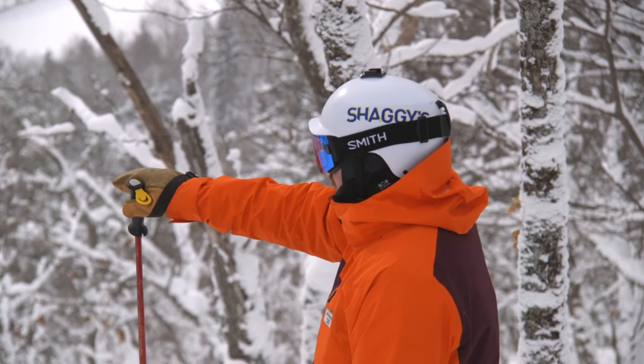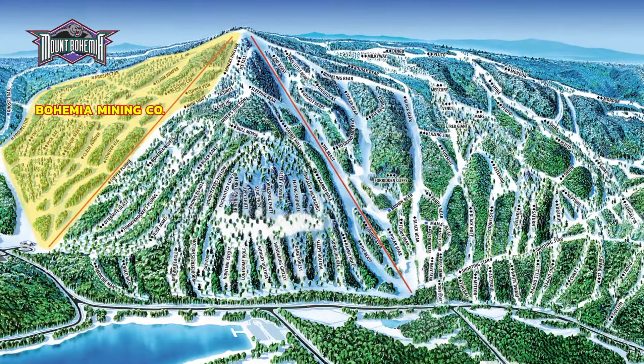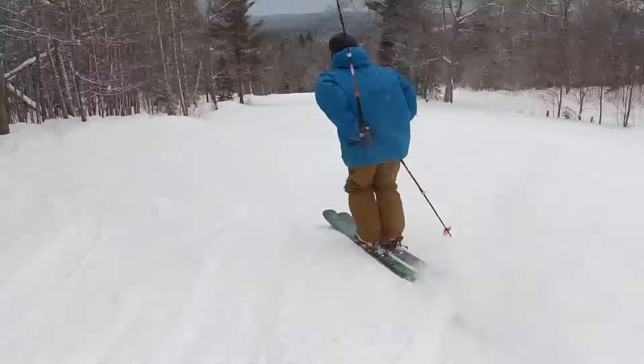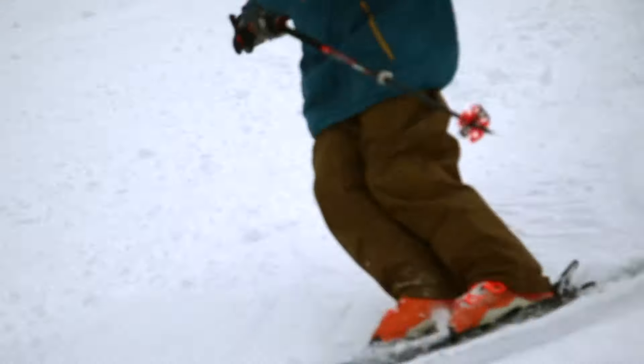Now let's do a deeper dive into the unique zones of Mount Bohemia, starting with the front side of the mountain, Bohemia Mining Co. It features several open runs on the mountain and the only true blue square, Prospector. But don't let that lead you on too much — Prospector's narrow entrance will get chewed up and windblown and bumped out, so be careful on your way in.